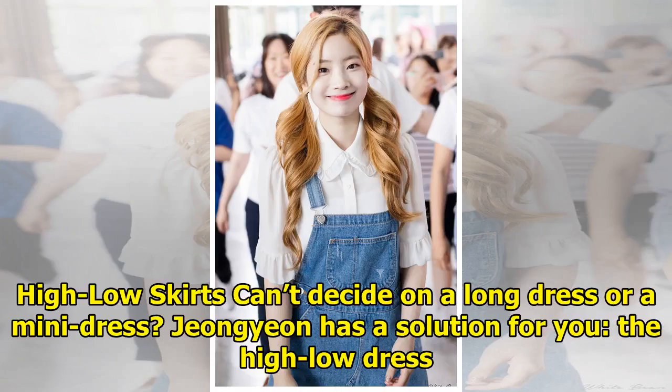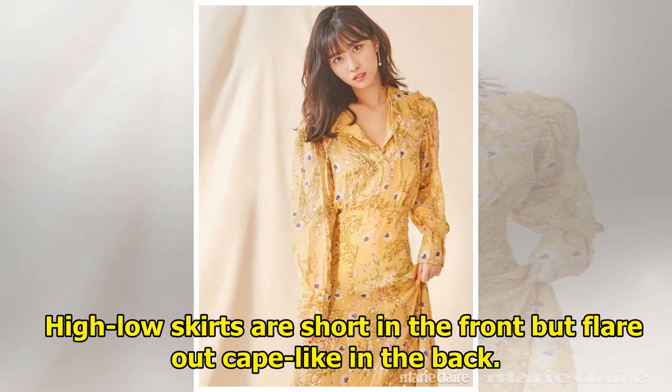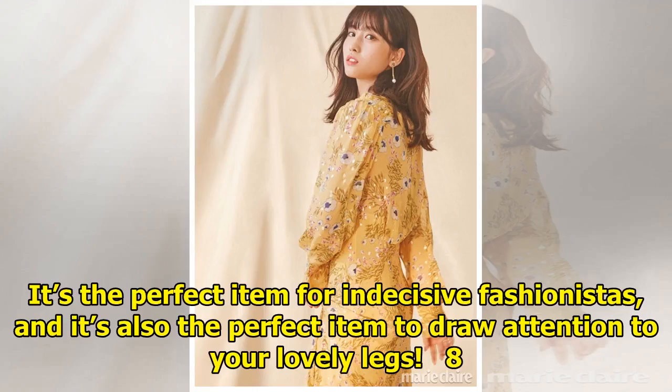Hilo Skirts. Can't decide on a long dress or a mini dress? Chung Yun has a solution for you — the Hilo dress. Hilo skirts are short in the front but flare out cape-like in the back. It's the perfect item for indecisive fashionistas, and it's also the perfect item to draw attention to your lovely legs.